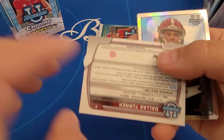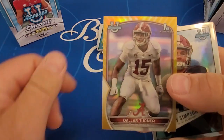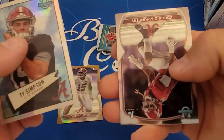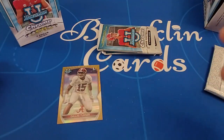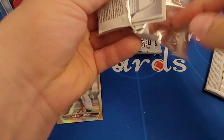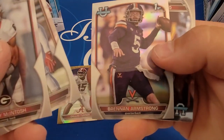There's a Dallas Turner, and that is numbered to 50 — that is a gold refractor. Dallas Turner. There's a 1952 variation insert. Another Kool-Aid McKinstry card. My daughter's chopped the tops off these packs already. I'm kind of glad I came across these blasters because I really like the set.